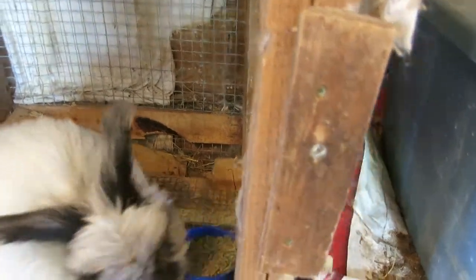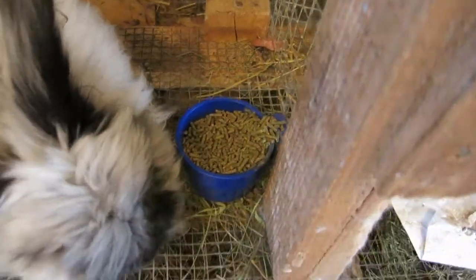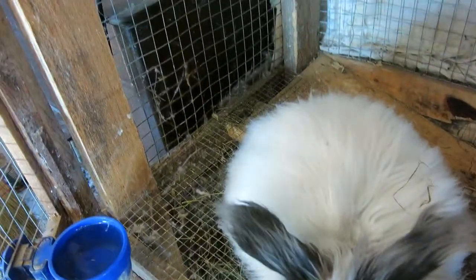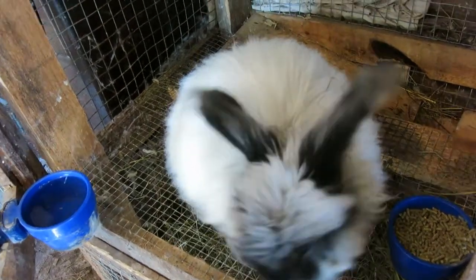Less dust. Happier bunny. Clean food dish. When they start to shed, they put hair all over any wooden surfaces, and his hutch is right next to the blower, so he gets everybody's hair into his hutch. So I put a lot of hay down there.